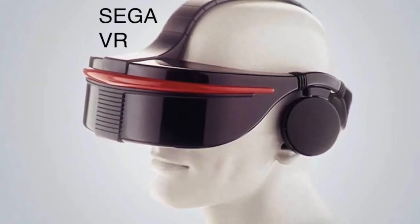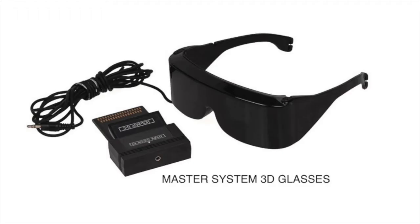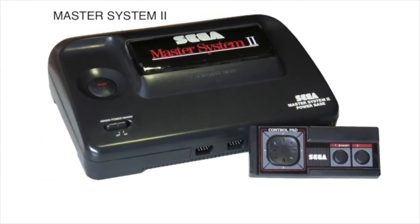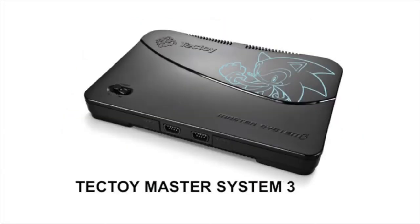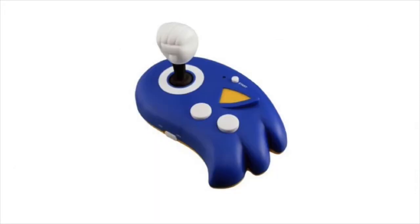They tried to do Sega VR, so that didn't really work out. Here are some 3D glasses that were compatible with some games, and of course they had to have a light phaser as well. Here's the updated version of the Master System — it's more compact — and then eventually they did call it the Master System 3 Compact. TechToy has made a lot of these in the past few years specifically for Brazil, where it is still popular. A lot of these are Sonic versions or like a guitar game version of it.